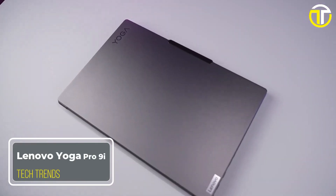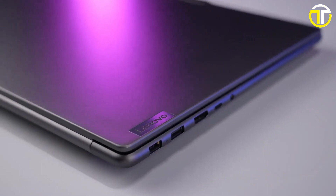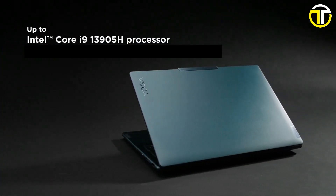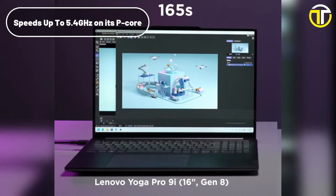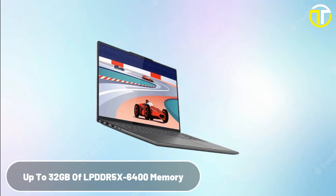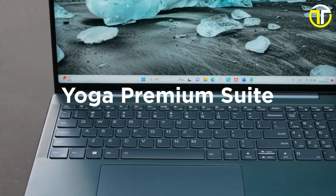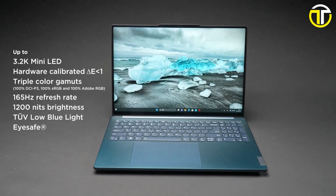Number three: Lenovo Yoga Pro 9i. Lenovo has once again pushed the boundaries of innovation with the Yoga Pro 9i, a laptop that embodies power and elegance in one sleek package, designed to cater to the demands of both professionals and gamers. At the heart of this powerhouse is the 13th Gen Intel Core i9-13905H processor, capable of reaching speeds up to 5.4 GHz on its P-core and 4.1 GHz on its E-core, paired with up to 32 GB of LPDDR5-6400 memory and a lightning-fast 1 TB SSD.